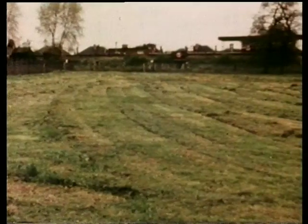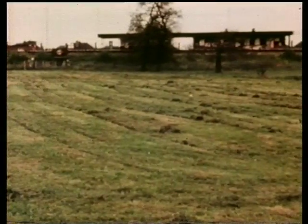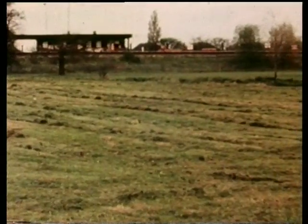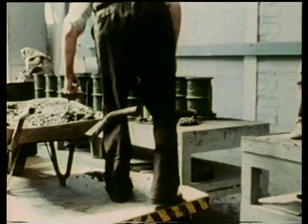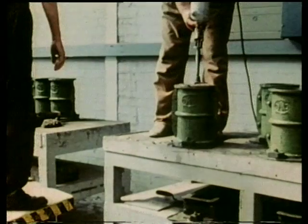Scientists from the Building Research Establishment, in collaboration with the cement industry, began a 25-year concrete trial at Northwick Park in Middlesex. The objective was to see how different concrete mixes perform when exposed to high levels of sulfate salts in the soil. Several types of concrete, made with both ordinary Portland and sulfate-resisting cements, were to be exposed in a number of different ways.